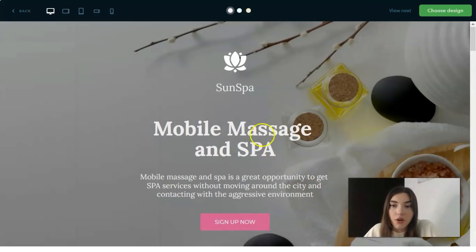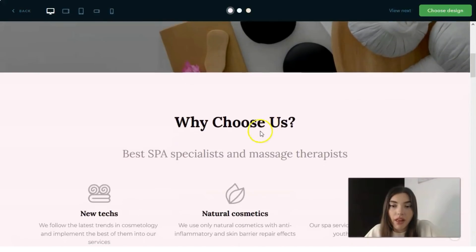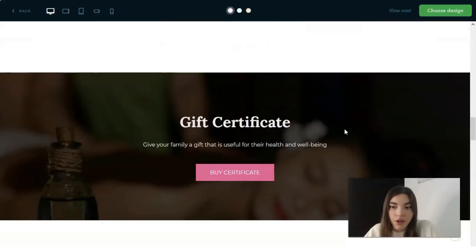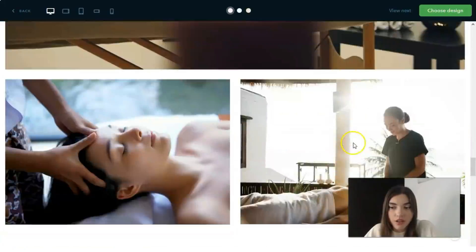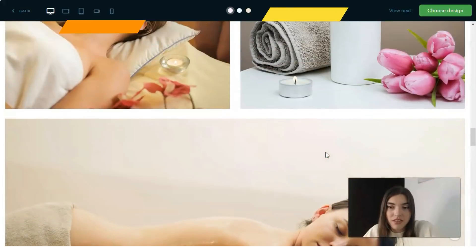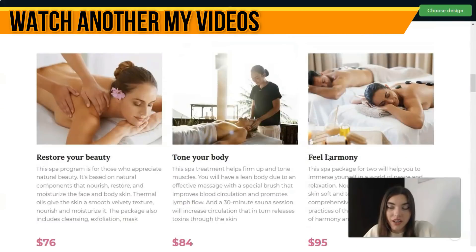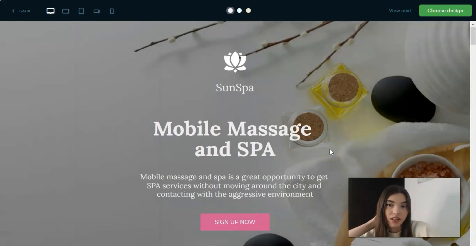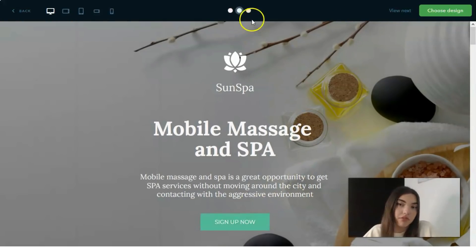In the preview, you can see the overall structure — the CTA button, the main background, and the content blocks. This is a typical landing page structure with several blocks. You can also change the color scheme — for example, the pink color scheme looks quite nice. It's worth reviewing the preview carefully before committing to a template.